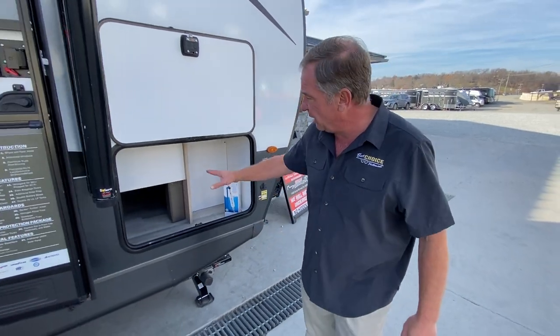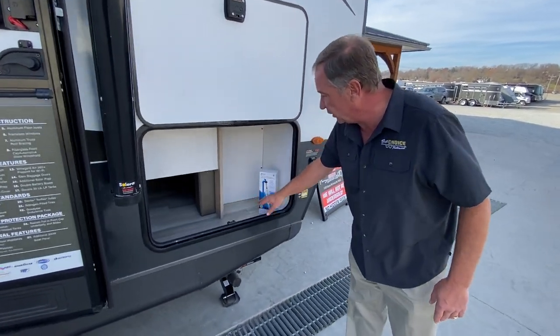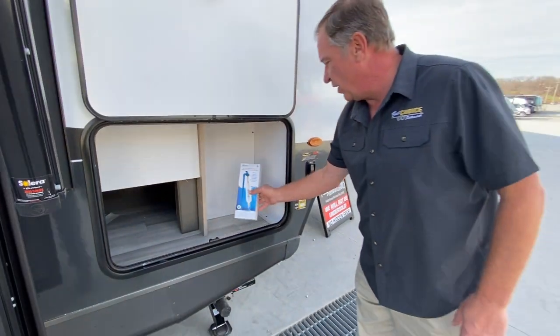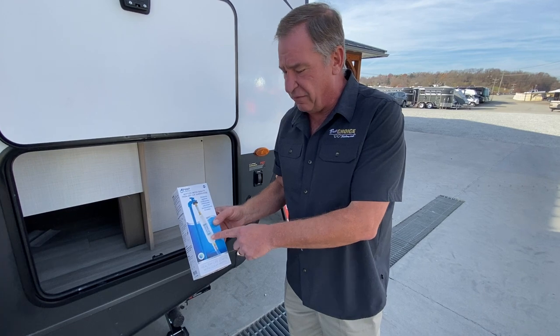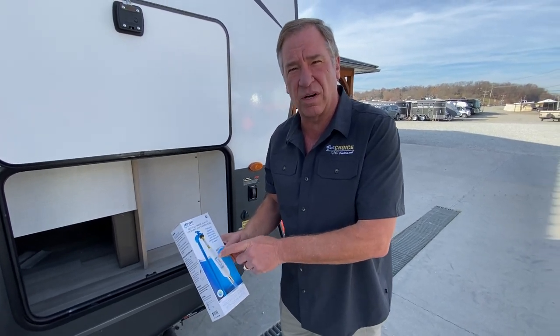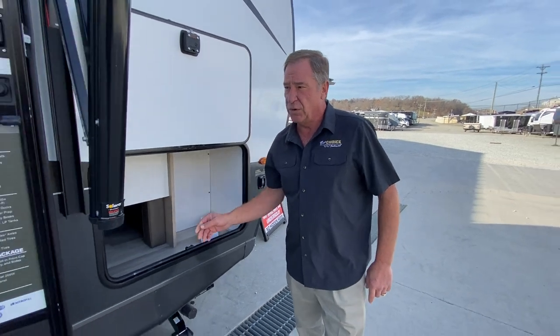As we get on the side, we have a large opening here for storage which goes all the way across. Note that we do give you the Pro i5 water filtration system — that's an inline filter, so you filter all the water coming through the camper.